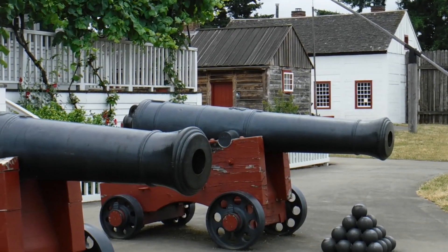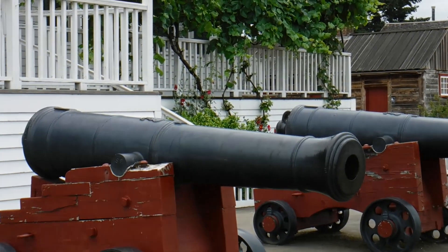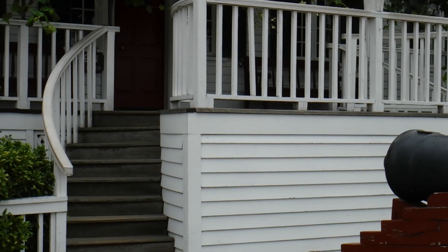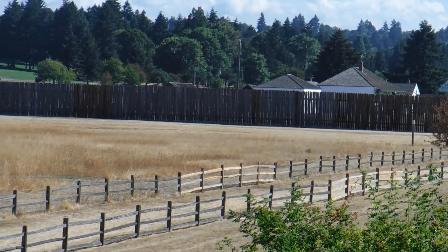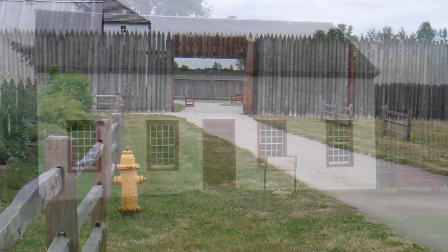When Portland was just a clearing along the banks of the Willamette, Fort Vancouver was viewed by one visitor as the New York City of the West. Today you can visit a replica of the original fort — a place to learn about the early fur trade and about a key starting point to the settlement of what was the Oregon country.